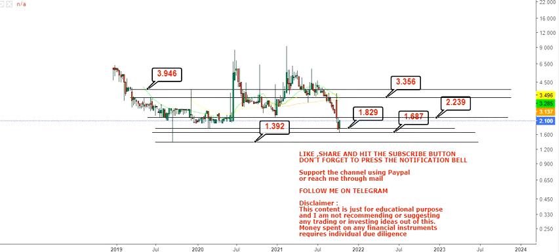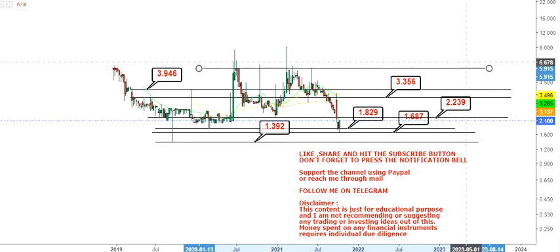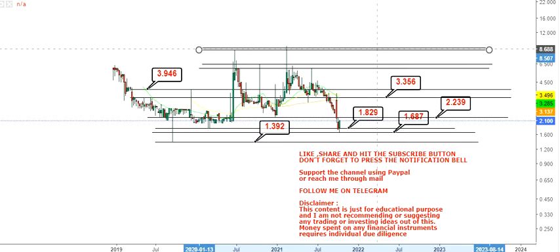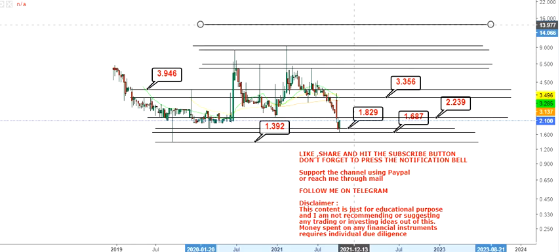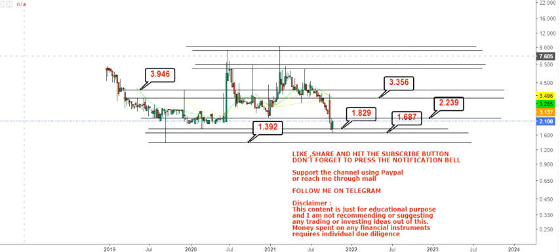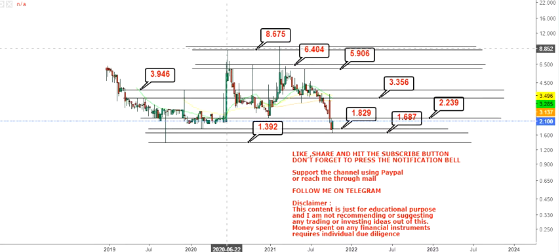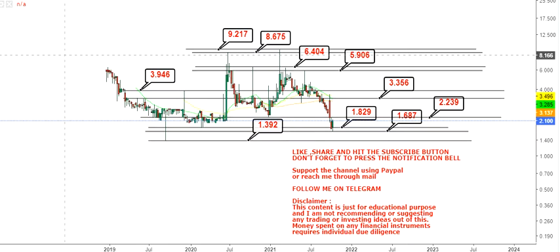Beyond 3.94 or 3.95, we have three or four individual targets that are closely placed — let me show them to you: 1, 2, 3, and 4. Beyond 3.95, you will have another range between 5.9 and 6.4. After 6.4, the target will open up and push the price to between 8.67 and 9.2. These are all the various levels we are going to look at going forward.